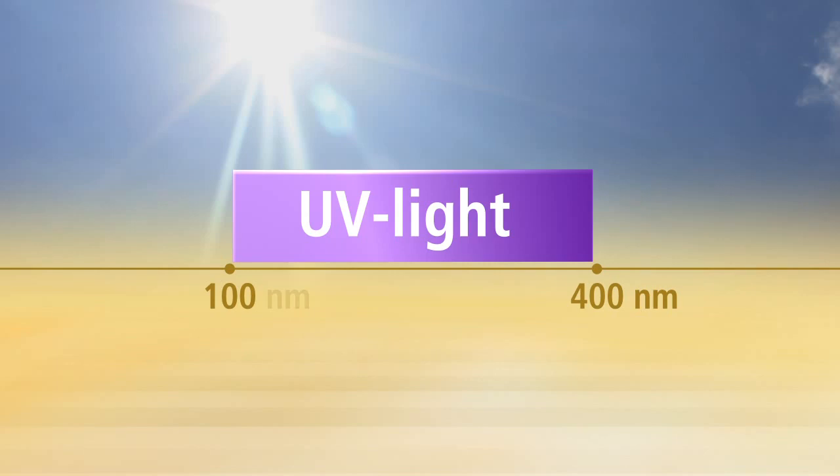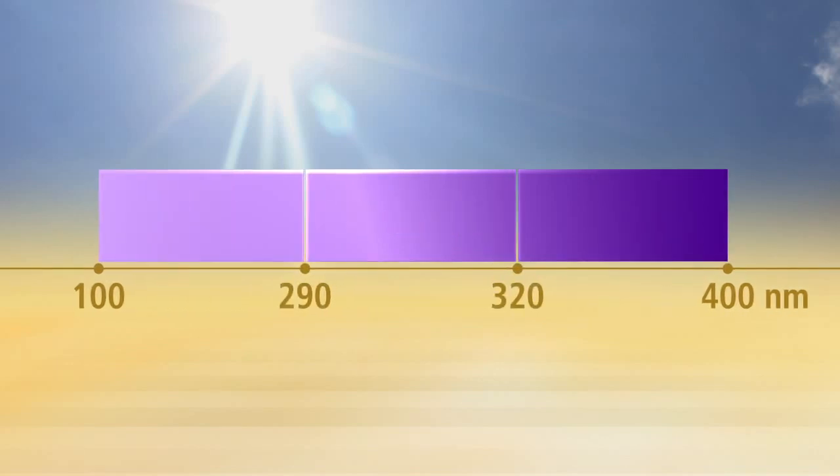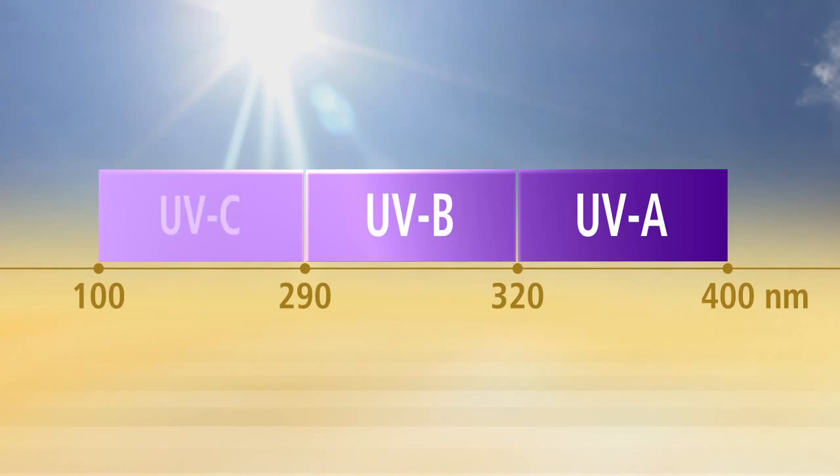UV rays can be classified into three ranges according to their wavelengths: UVA, UVB, and UVC.